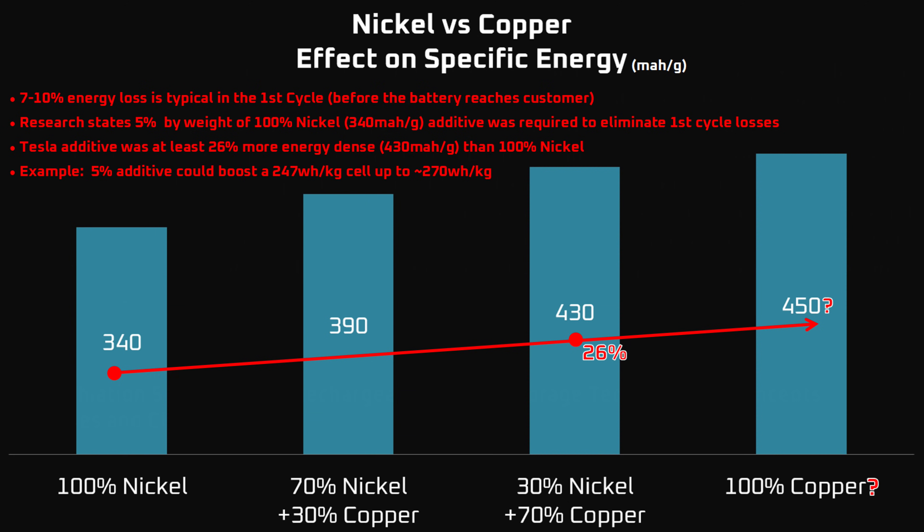This would mean a 7% greater improvement in the specific energy capacity of Tesla's batteries. Bear in mind, these samples only went up to 70% copper, but it might be possible to incorporate even more. Regardless, this would be enough to increase the specific energy of Tesla's current batteries from 247 Wh per kilogram to 270 Wh per kilogram.